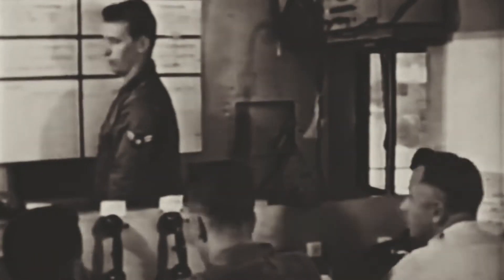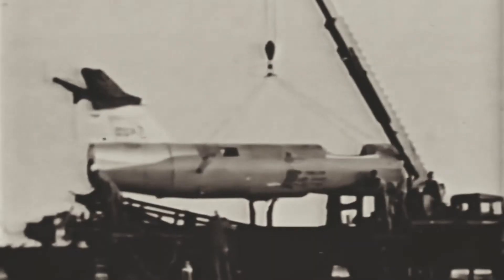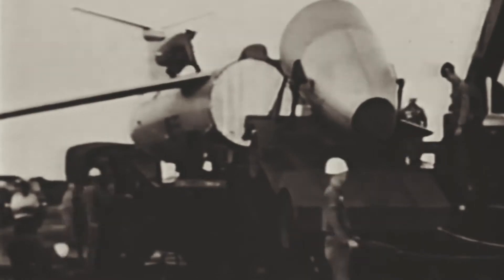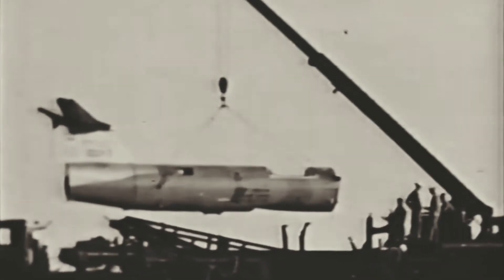The Matador was similar in concept to the V-1, but it included a radio command that allowed in-flight course corrections. This allowed accuracy to be maintained over greatly extended ranges of just under 1,000 kilometers. To allow these ranges, the Matador was powered by a small turbojet engine in place of the V-1's much less efficient pulsejet.